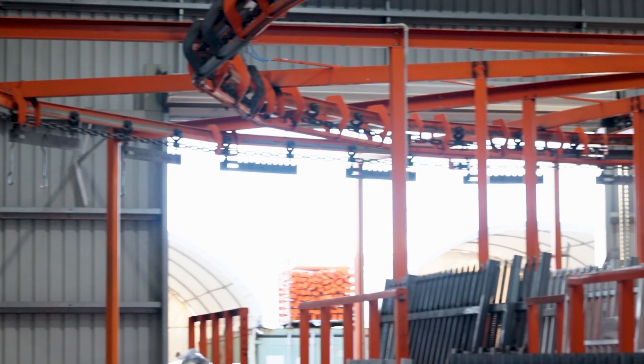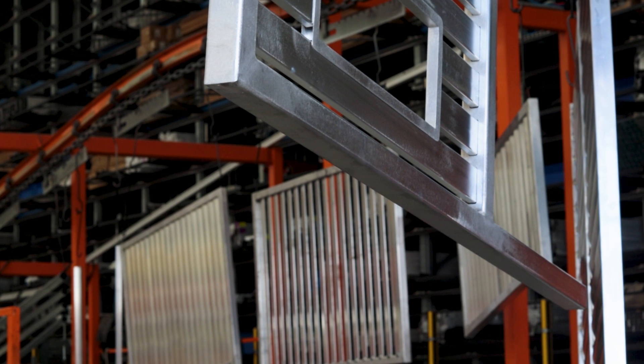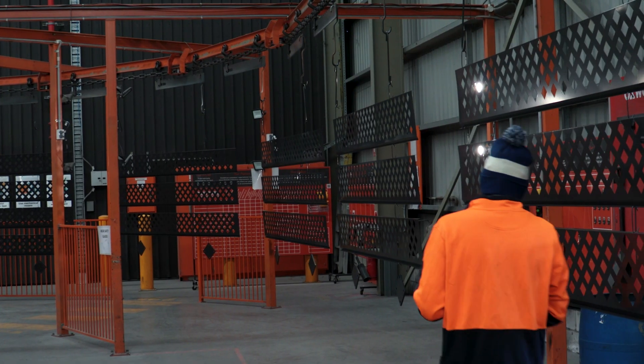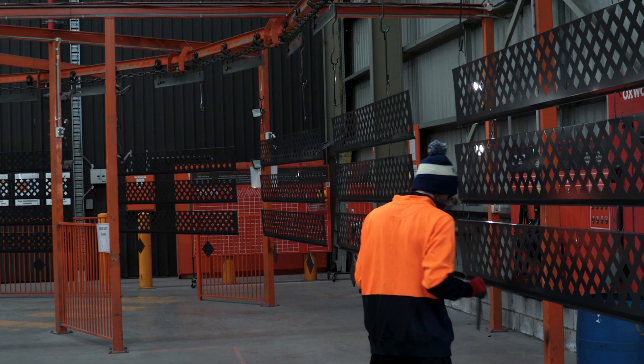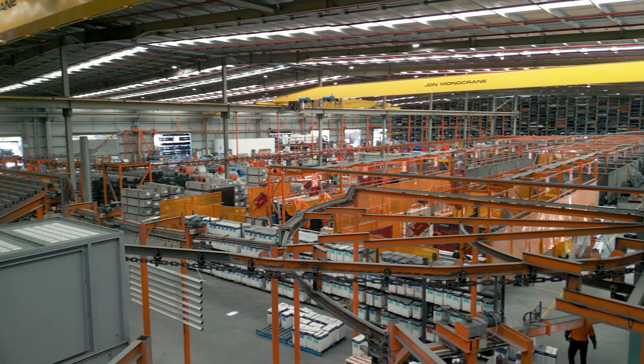Our powder coating line features an advanced auto line running at a speed of 2 metres per minute, operating our key colours ensuring minimal line stops whilst achieving maximum density. We also operate a second line for small batch colours. With the largest curing oven in southeast Queensland, we provide a superior offer in this space.